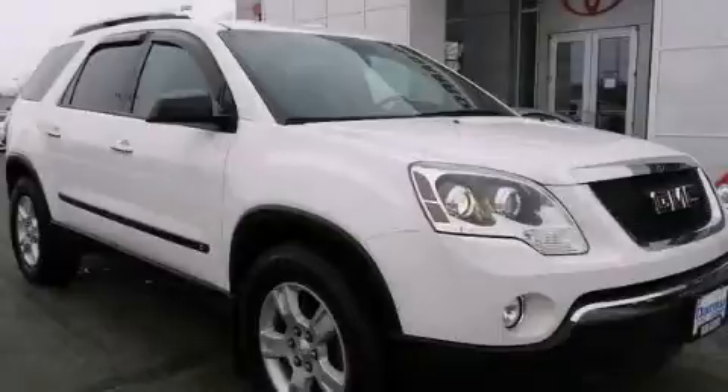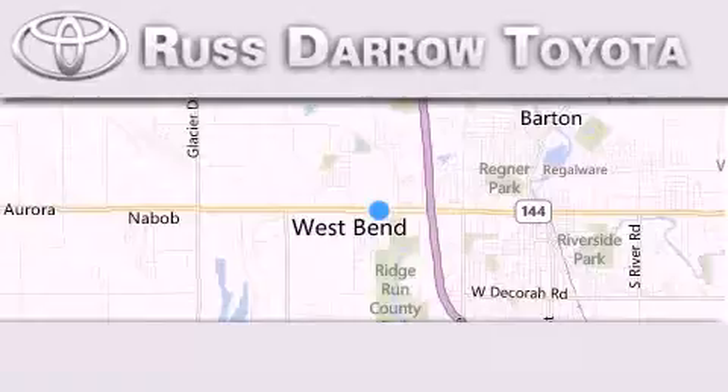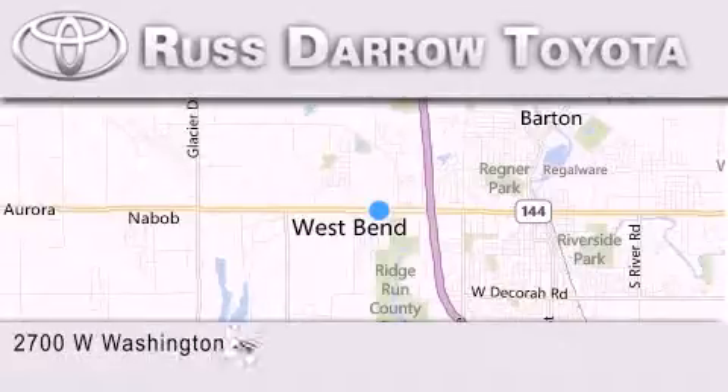This vehicle is sure to sell fast. Call and arrange your test drive today. Toyota of West Bend is located at 2700 West Washington Street in West Bend.